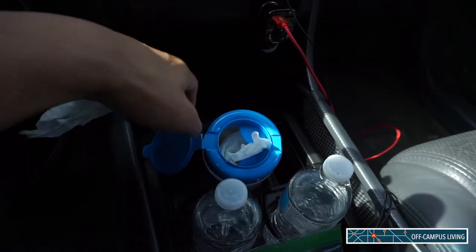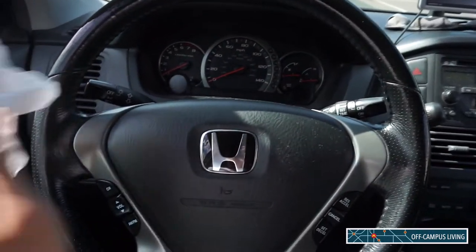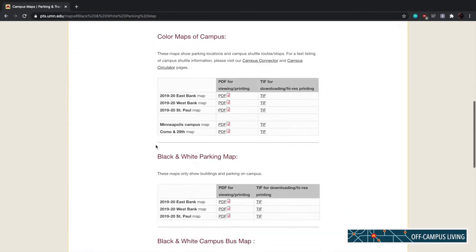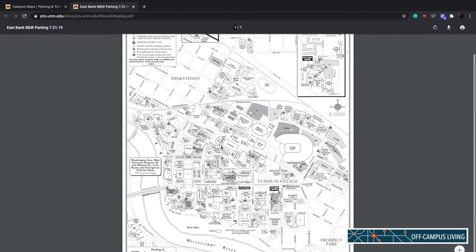When re-entering, it's a good safety precaution to wipe down items like the inside door handle and steering wheel to keep them safe and clean. 6. Look for parking maps on the PTS website that will show you road closures nearby campus.